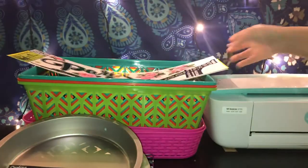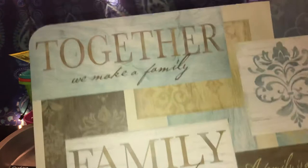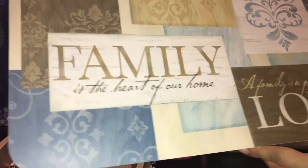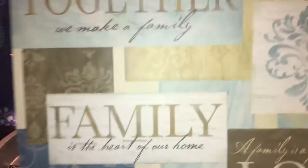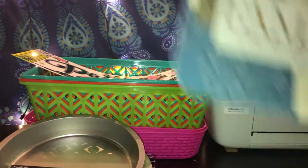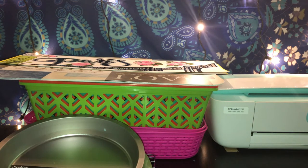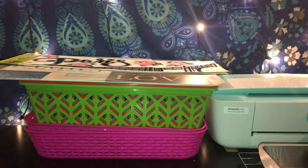I also picked up four of these placement mats — table mats. Look how pretty they are together. They say things like 'Family is the Heart of Our Home' and 'Family is a Patchwork of Love.' I love the pretty light pastel colors. I got four of these.